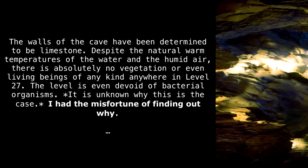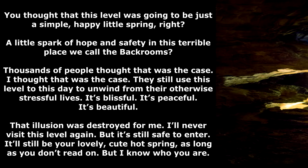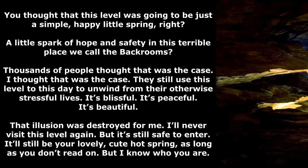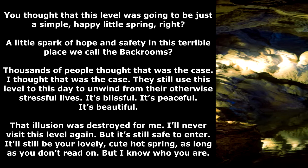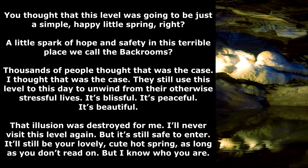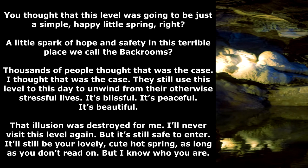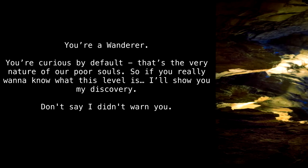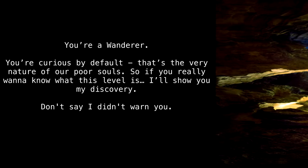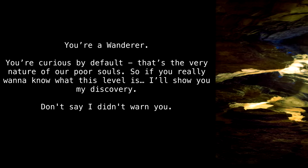I had the misfortune of finding out why. You thought that this level was going to be just a simple, happy little spring — a little spark of hope and safety in this terrible place we call the Back Rooms? Thousands of people thought that was the case. I thought that was the case. They still use this level to this day to unwind. It's blissful. It's peaceful. It's beautiful. That illusion was destroyed for me. I'll never visit this level again. But it's still safe to enter — it'll still be your lovely, cute hot spring, as long as you don't read on. But I know who you are. You're a wanderer — curious by default. That's the very nature of our poor souls. So if you really want to know what this level is, I'll show you my discovery. Don't say I didn't warn you.